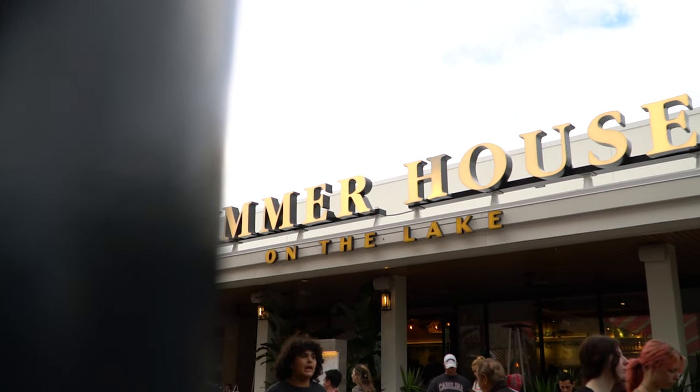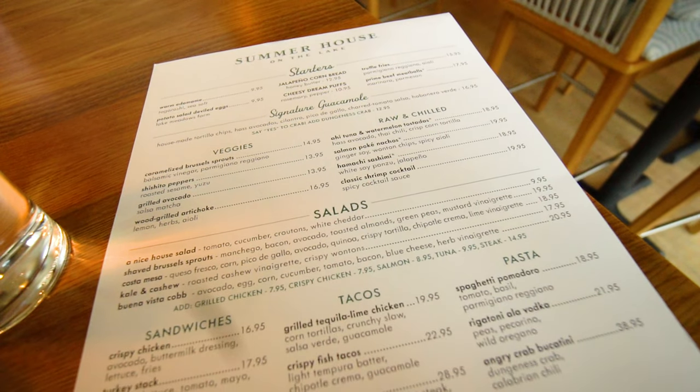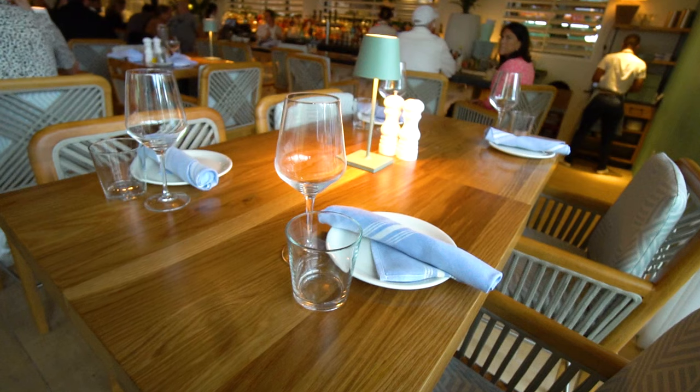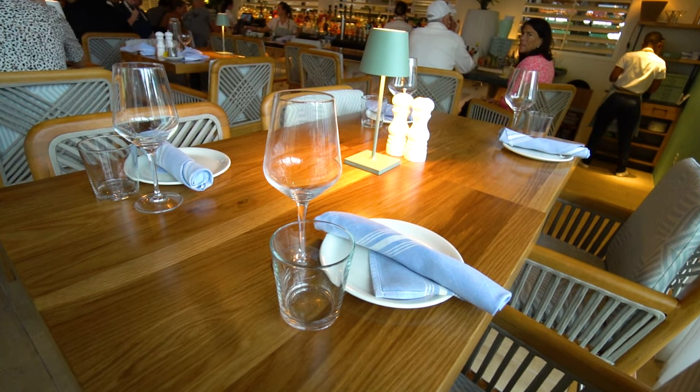Summer House on the Lake is actually a chain restaurant, however this is the only Summer House on the Lake — all the rest of them are just Summer House. They serve California-inspired entrees and food. Honestly everything on the menu looks amazing; we might have to come back a few times. The inside of this restaurant is beautiful — very laid back, kind of beachy but kind of upscale. The chairs and table settings are really beautiful. I'm very excited to go check out this cookie bar later.